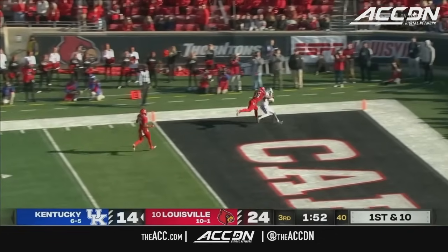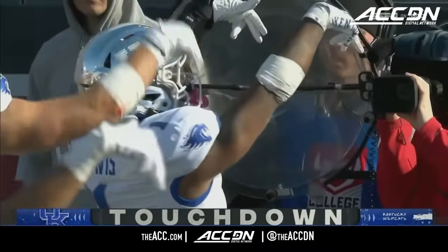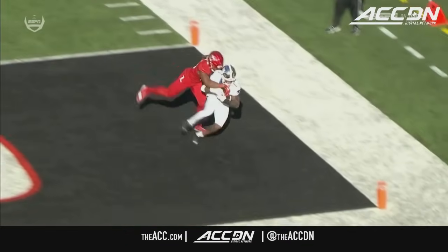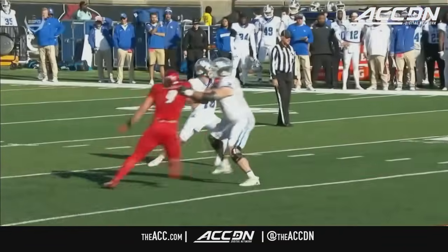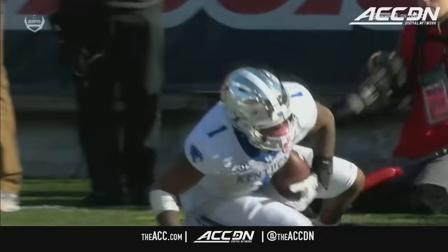Leary looking for Davis in the end zone — touchdown Kentucky! Back and forth they go, this game has gone absolutely crazy. Devin Leary great job really selling this, coming back and locating Davis with a perfect touch throw over the top. When they've given Devin Leary time in this game, he's made some really good-looking throws.